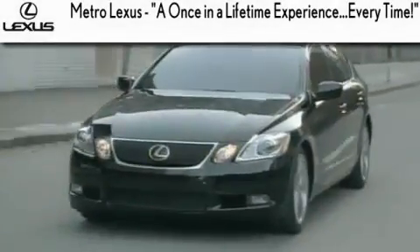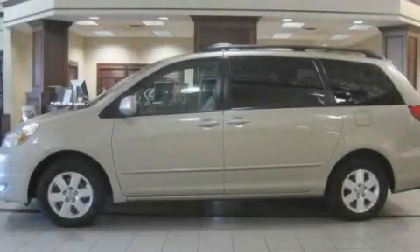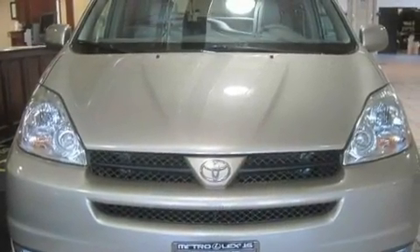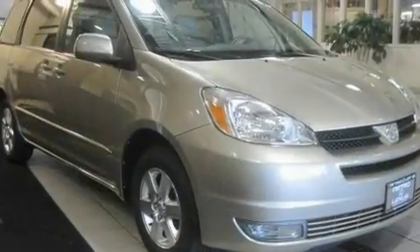Another fine vehicle offered by Metro Lexus. This is a 2004 Toyota Sienna, the vehicle with enough space for you and yours. It has a six-cylinder engine and an automatic transmission.